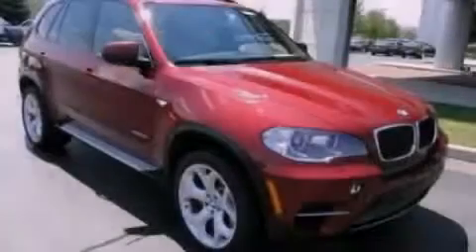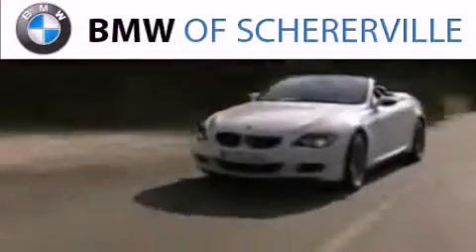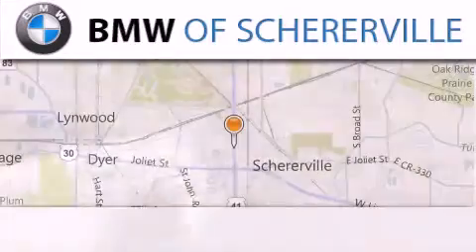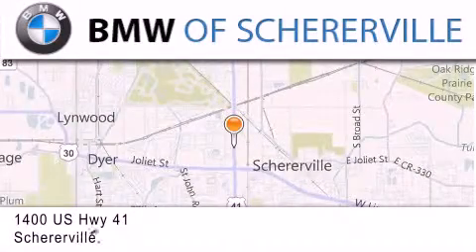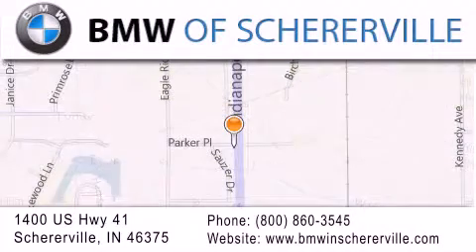Contact us today to arrange your test drive. Thank you for considering BMW Sherreerville for your next luxury vehicle. If you have any questions, please visit our website, give us a call, or stop by our dealership located at 1400 U.S. Highway 41 in Sherreerville.